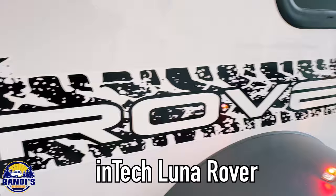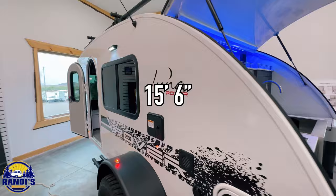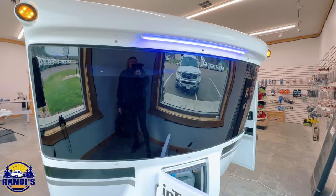This is the Intec Luna Rover, and when I say it's small, it does have an overall length of 15 feet and 6 inches. I always compare other campers to the length of my teardrop camper, the Little Guy Max, which is 18 feet long. But check out this front window — have you ever seen such a large window on a small teardrop camper before?